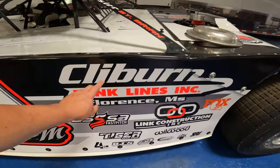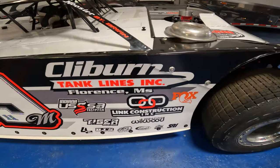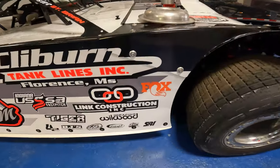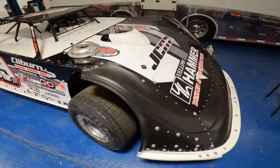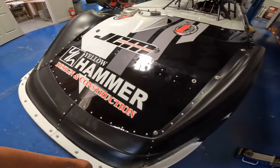Got some new sponsors on the side: Clyburn Tank Lines, Indiana USSA, Fast Pitch, Link Construction — some usual suspects on there. The Fox Shocks logo. We'll be switching over to the Fox package with this Durham Rocket Super Light model.